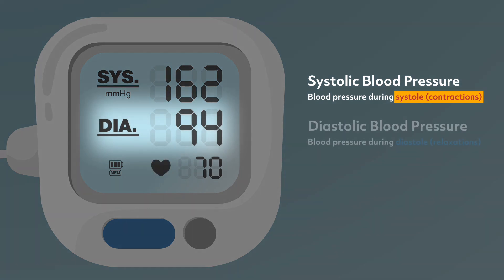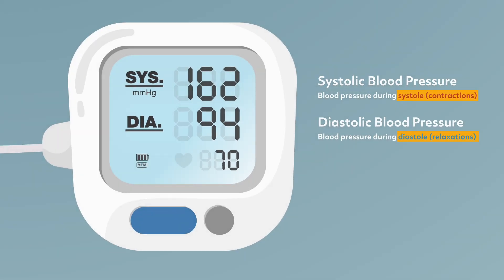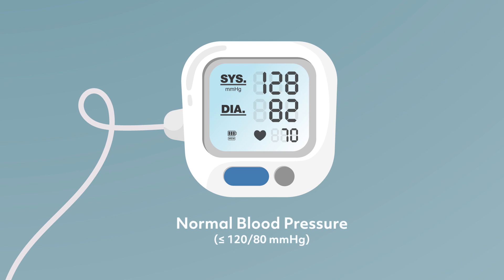The lower value is called the diastolic blood pressure. It is your blood pressure when your heart is in diastole, or when the heart is relaxing. In general, a healthy blood pressure is around 120 over 80.